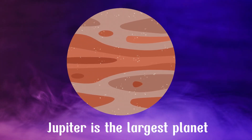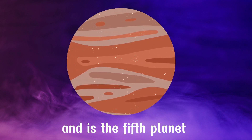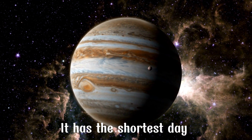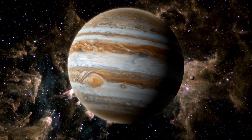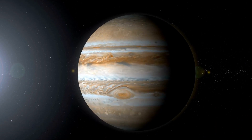Jupiter is the largest planet in the solar system and is the fifth planet from the Sun. It has the shortest day of any planet, with a day lasting only 9 hours and 55 minutes.